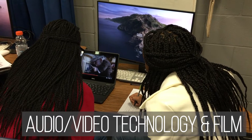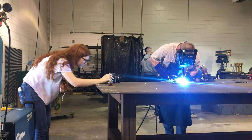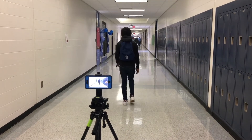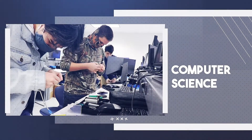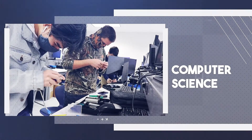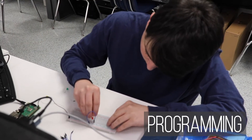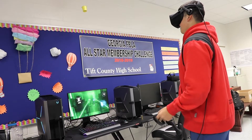One of the fastest growing industries in Georgia is TV and film. After learning about the history of film, students in audio video technology and film go on to record, edit, and produce their own work. Workers in digital media design bring ideas to life through technology. Programmers create the code for software applications and operating systems to work — this pathway also allows students to learn about networking and experience virtual reality.